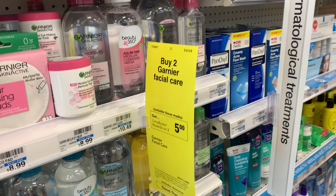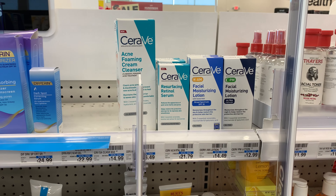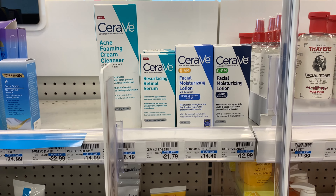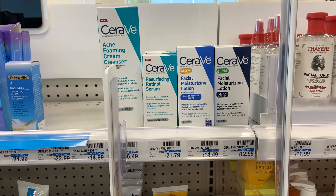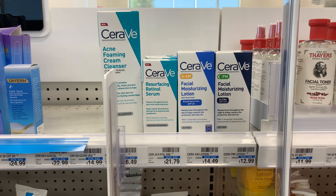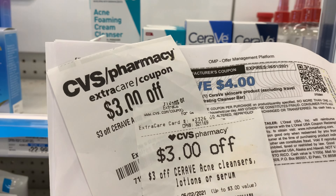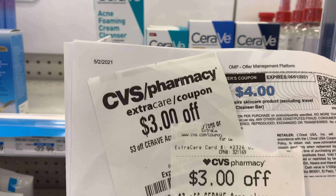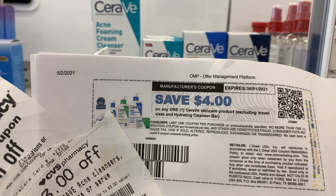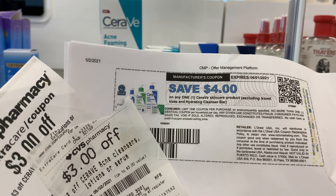The Garnier this week is on promotion — buy two, get a $5 Extra Buck. I'm picking up the Green Lab serum priced at $21.99 and the wipes at $7.49. I have a $6 off $25 CRT, a $5 off one, a $2 off one, and coupons. Before coupons my total is $29.47; after all coupons and CRTs it comes to $11.47, getting back $5, making both items $6.47. I'm going to pass, but wanted to share.